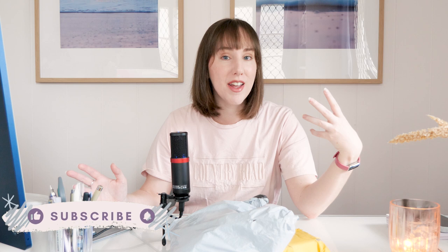Hi, my name's Erin and if this is your first time here I make bullet journaling and stationery content every week, so if you'd like to see more of that kind of stuff maybe hit subscribe.